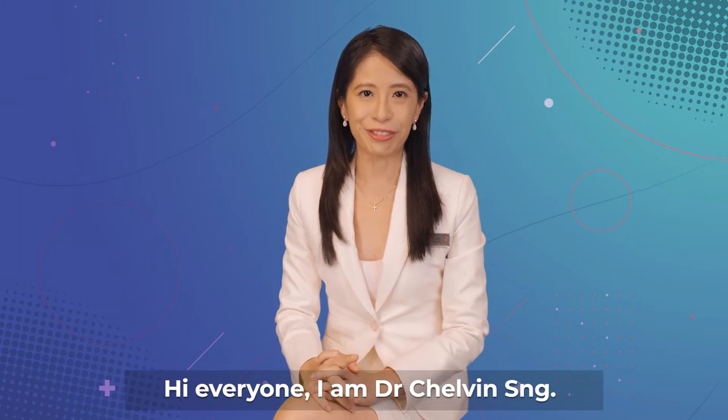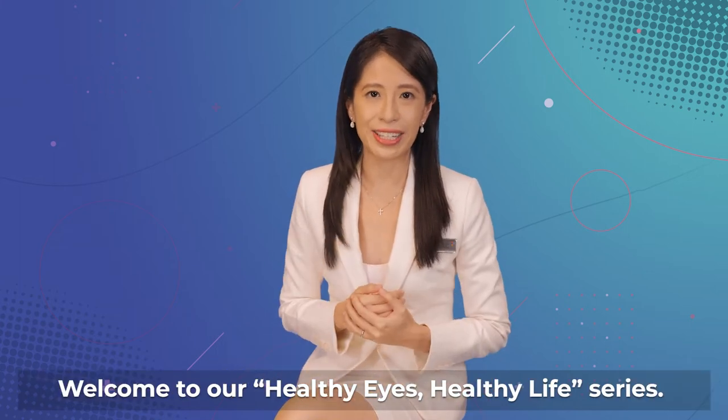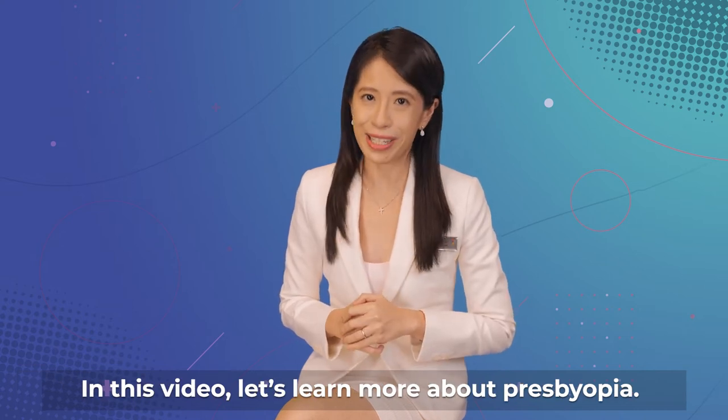Hi everyone, I'm Dr. Chauvin Seng. Welcome to our Healthy Eyes, Healthy Lives series. In this video, let's learn more about Presbyopia.